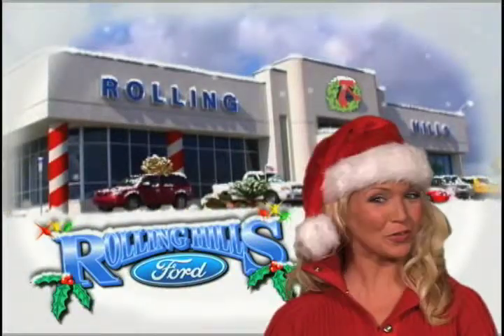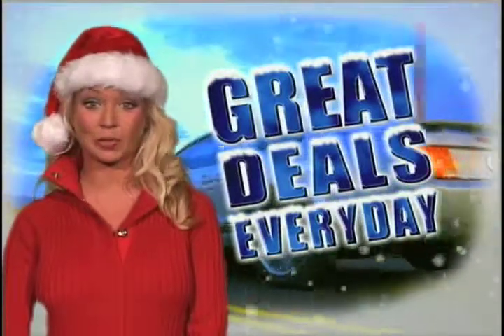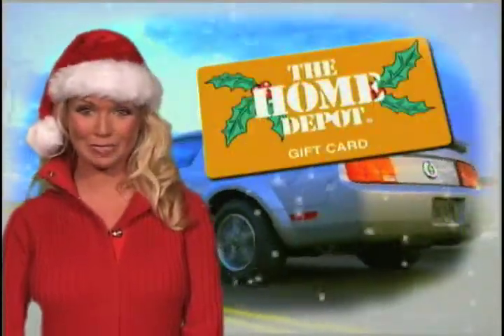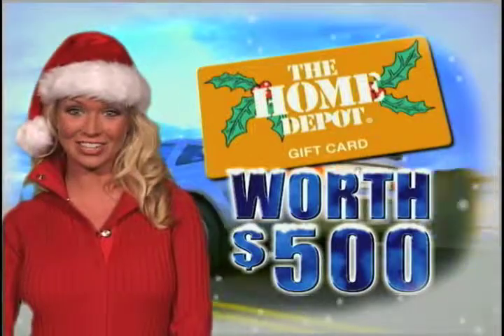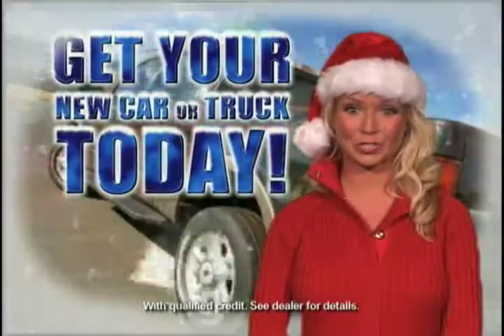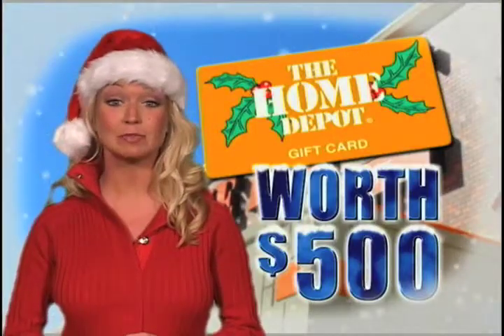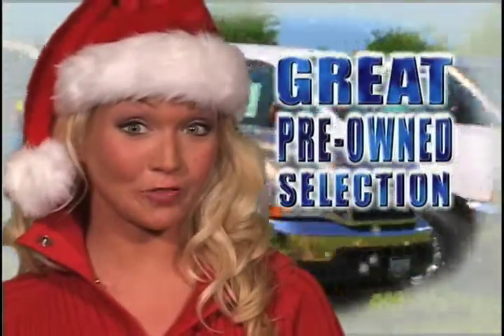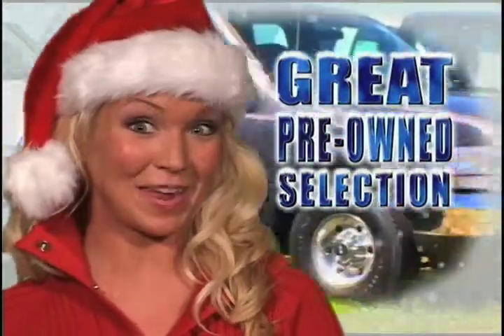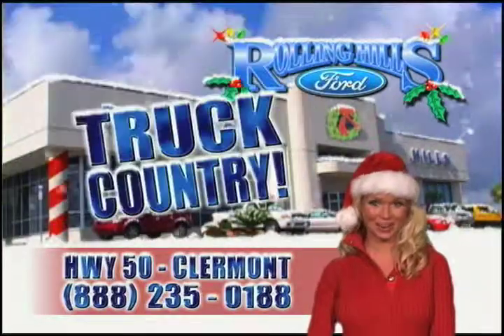Come home to Rolling Hills Ford for the holidays. This holiday season, when you buy any new car or truck from Rolling Hills Ford, we'll give you a Home Depot gift card worth $500. Plus, make no payments for 90 days, so you can get that new car or truck you want today. We've also got a great selection of certified pre-owned cars and trucks that make great gifts. Rolling Hills Ford, Highway 50 in Claremont — truck country.